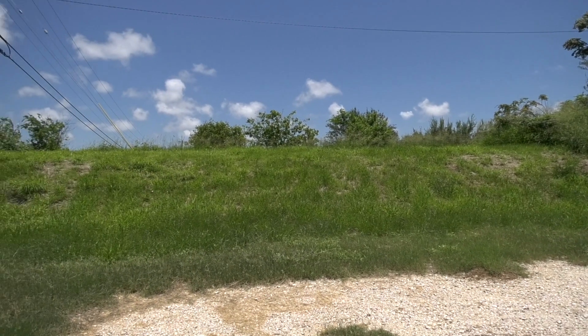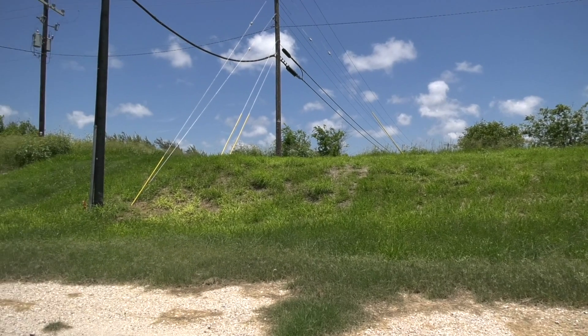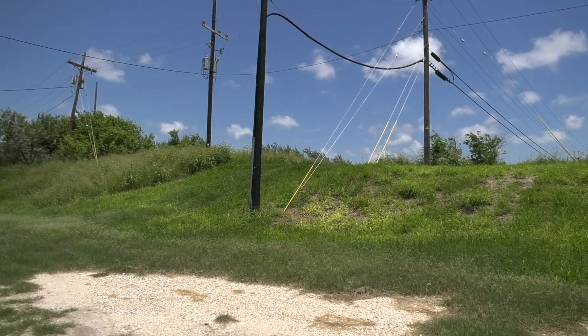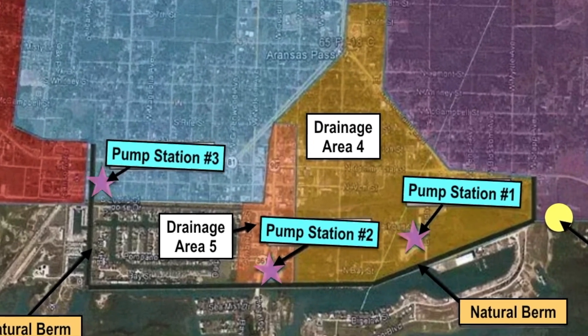There's no natural outflows from the berm to get the water into the bays. So we have three pump stations that we direct all of our water to. We take the best advantage we can of the natural flow to those areas, but once it gets there, we depend on several pumps to pump that water from behind the berm and put it into the bay.